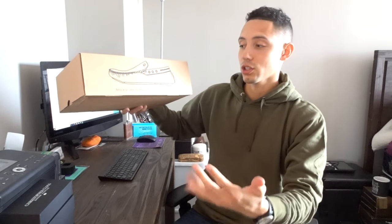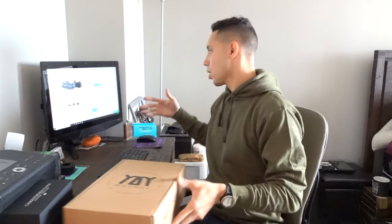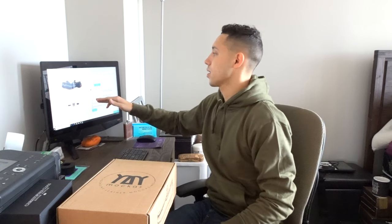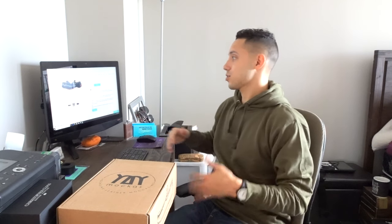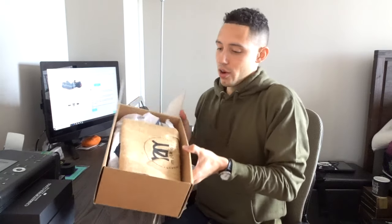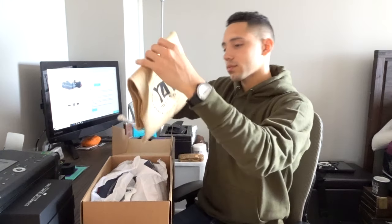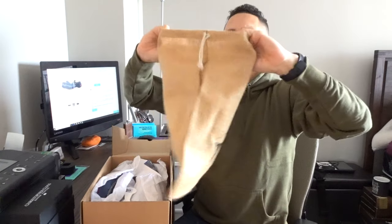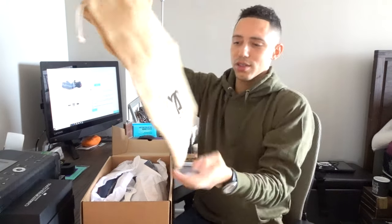We have Macas loafers with a moccasin sole, so these are comfortable. I have the website right here. The soles are soft and bendable, we have gummy leather which is made from cowhide, and the stitching is wax polyester thread. Let's see what we're looking at here — we have a nice little dust bag, it has a nice feel to it, just nice and sturdy.